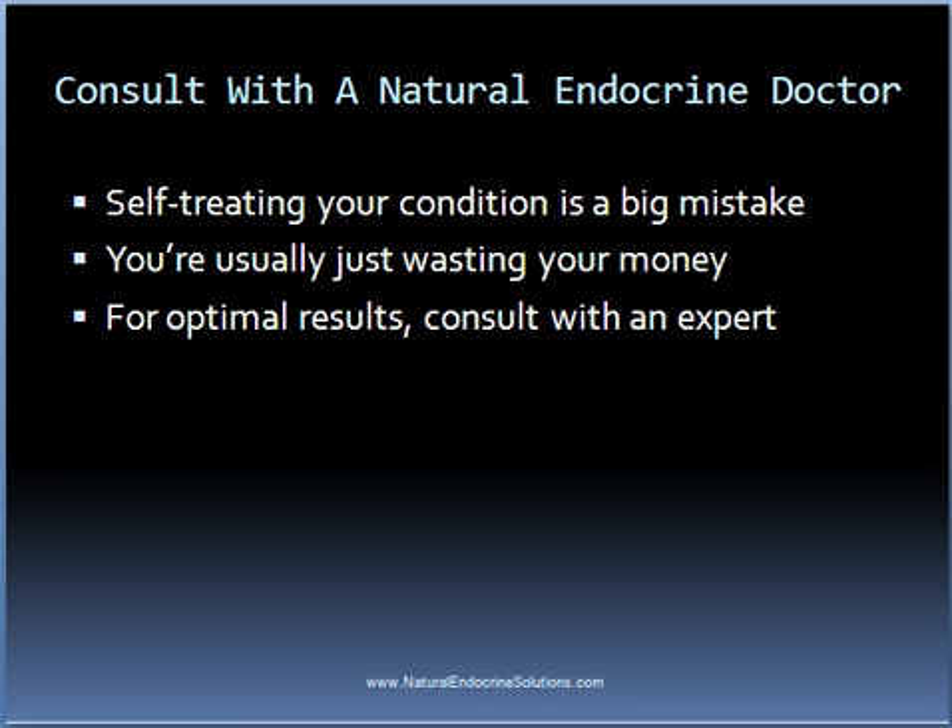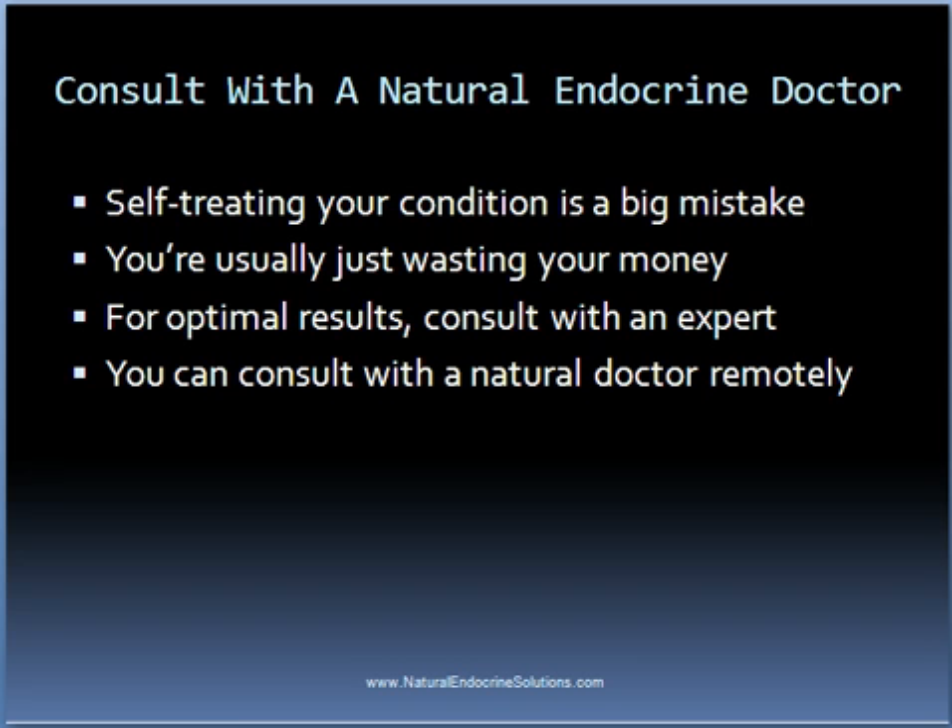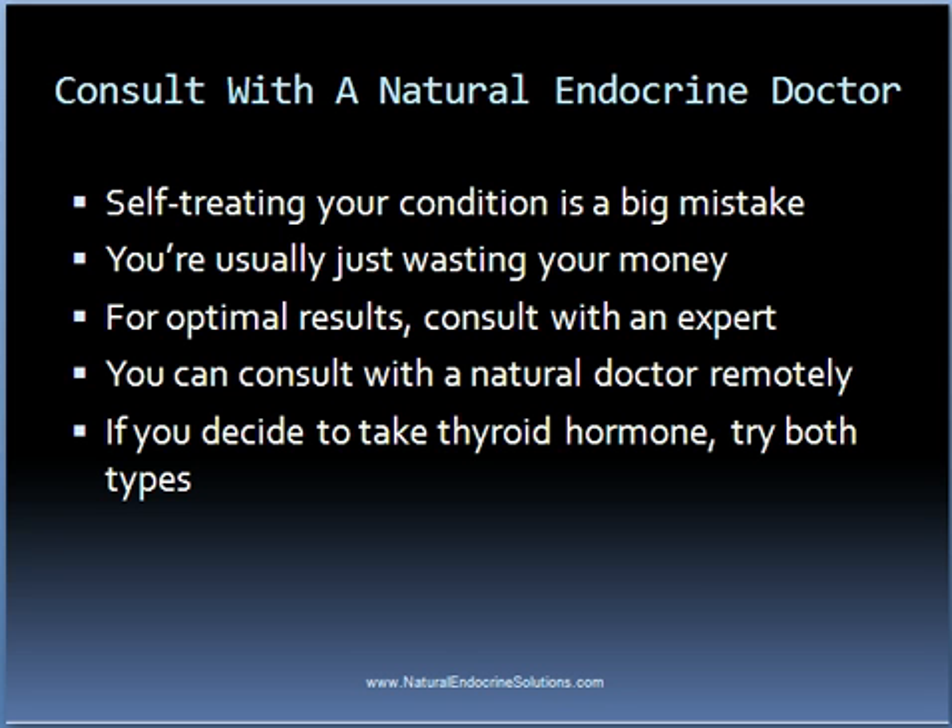While you might not know of a natural endocrine doctor who practices in your area, the good news is that in most cases it's fine to consult with one remotely over the phone, assuming you've already been diagnosed and received a physical exam from a local endocrinologist or general medical doctor. If you don't want to give natural thyroid treatment methods a try and want to continue taking thyroid hormone, then that's fine too. As for which type of thyroid hormone you should take, the best answer is to try both types and determine which one is best for you. If neither is giving you the relief you want, then consider changing doctors. But I would encourage you to keep an open mind and consider giving natural thyroid treatment methods a try, as it very well might be one of the best health decisions you ever make.